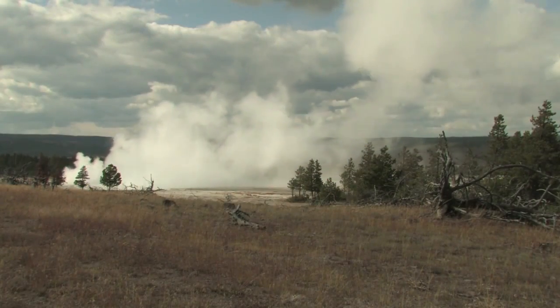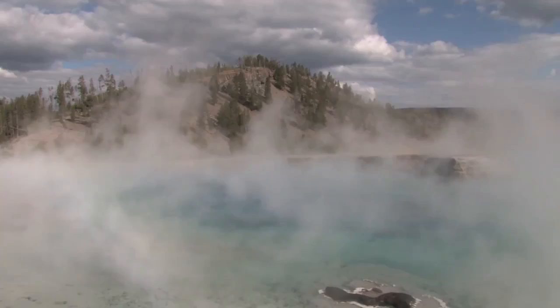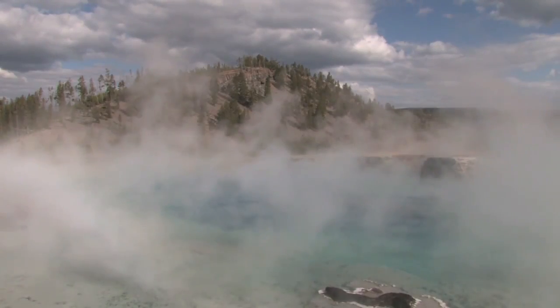In the news you may have heard of other super volcanoes — some of them are still active and still churning away. The Yellowstone caldera is a super volcano and it's still an active system.